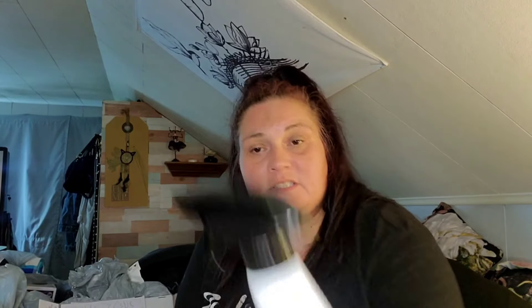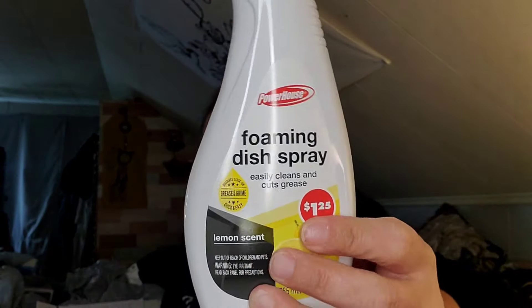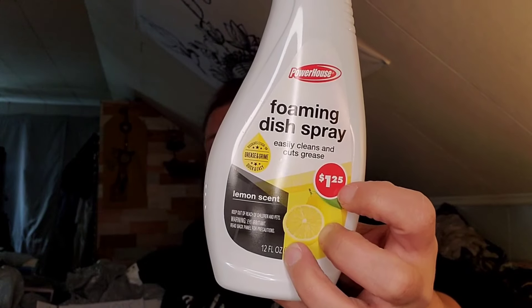This was new to me — Powerhouse foaming dish spray. It easily cleans and cuts grease, lemon scented, 12 fluid ounces. They still have the Brilla at my Dollar Tree which I like a lot, but I want to give this a try since it's new to me. I'll let you guys know. It says just spray, wipe, and rinse — they all say that.